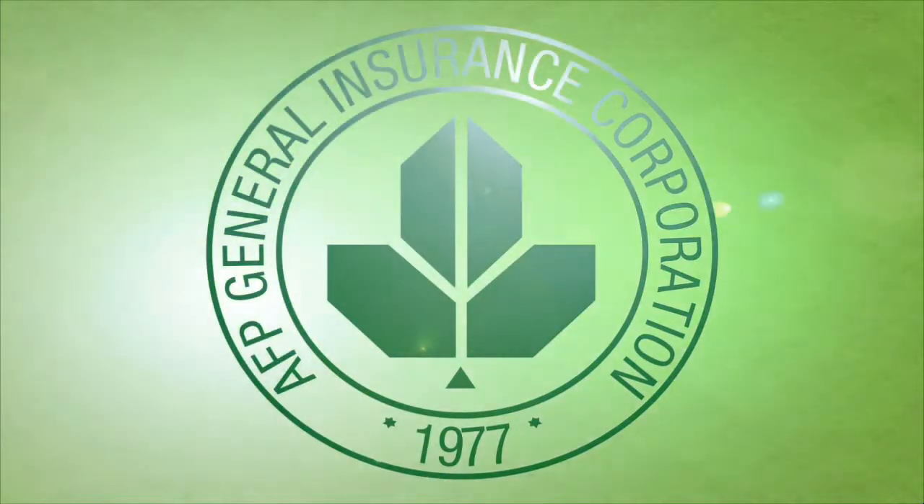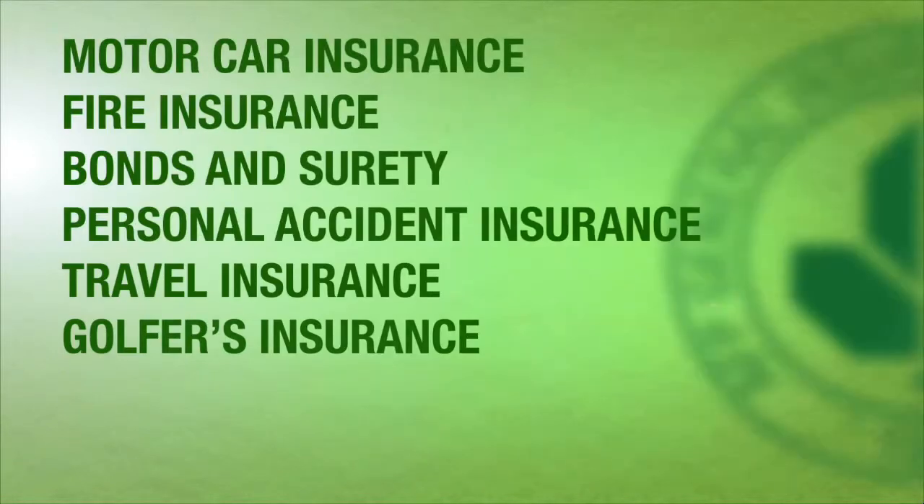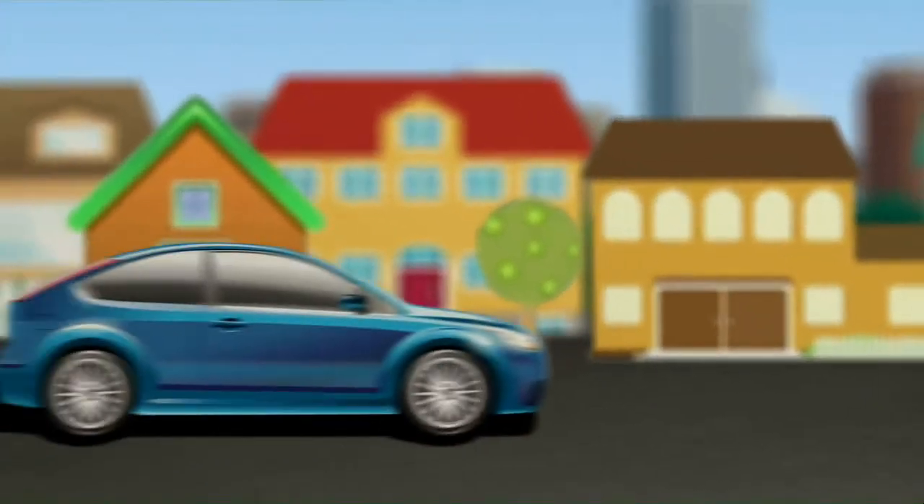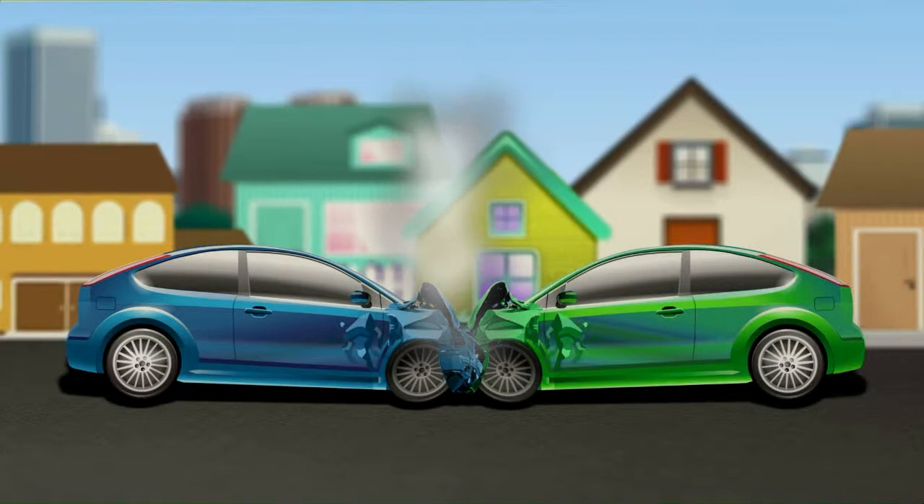Are your prized possessions already insured with AFPGEN? If you have availed of the motor car insurance and got into a sticky car accident, here's what you should do.